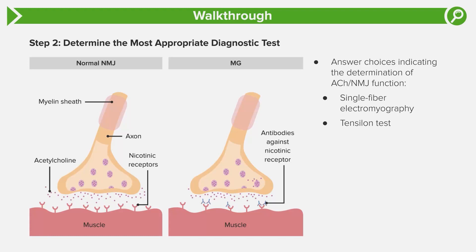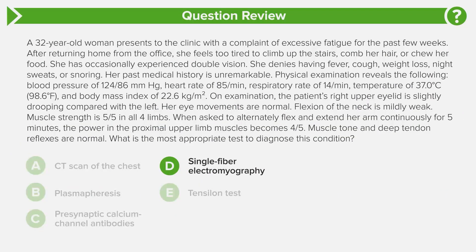The tensilon test uses edrophonium, an acetylcholinesterase inhibitor that blocks the breakdown of acetylcholine. Presynaptic calcium channel antibodies affect acetylcholine neuromuscular junction function in Lambert-Eaton syndrome, not myasthenia gravis. So the tensilon test is actually what we use for Lambert-Eaton — not myasthenia. That narrows the answer down to single fiber electromyography — answer choice D — as the correct test.